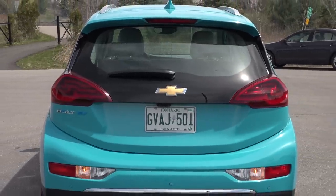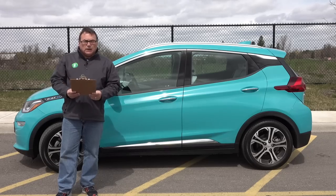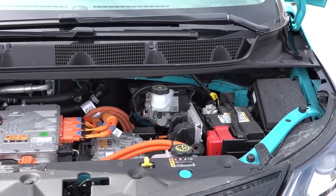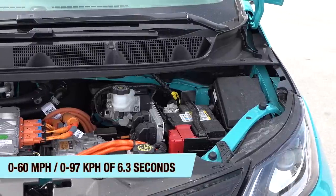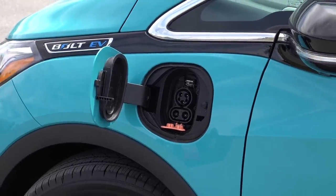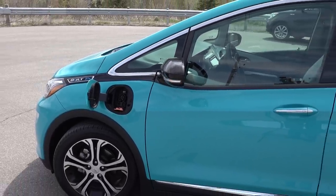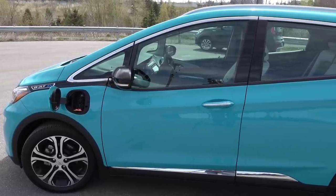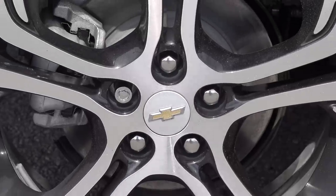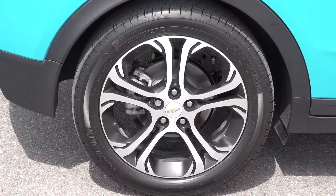Looking at the exterior, it's about a foot shorter than my Nissan Leaf but slightly taller. It's a front-wheel drive vehicle only, with 200 horsepower, 150 kilowatts of power, 266 pound-feet of torque or 360 newton-meters, giving you 0 to 100 kilometers per hour in about 6.3 seconds. It supports 7.2 kilowatt onboard Level 1 and Level 2 AC charging via the J1772 port, and also DC fast charging via CCS combo plug up to 55 kilowatts. Suspension is front independent and rear semi-independent, with four-wheel disc brakes — 11-inch front and 10-inch rear — plus regenerative braking. It rides on 17-inch wheels with P215/50R17 tires.